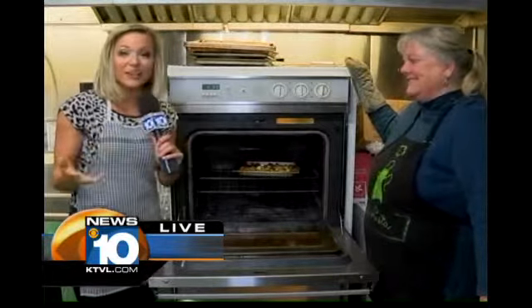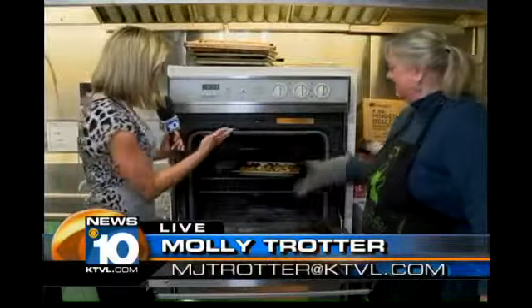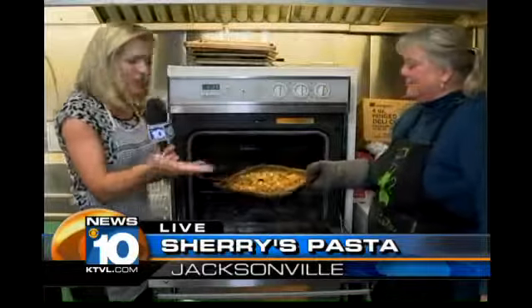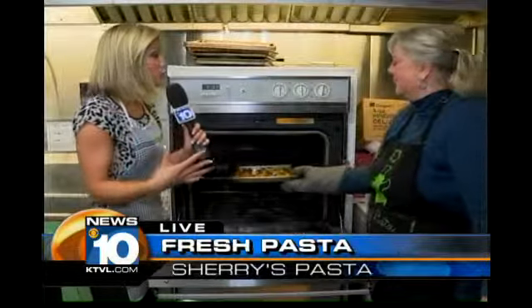We're talking about pasta and sauces that she makes and sells at the local Rogue Valley Grower's Market. Sherry, we got all this fresh garlic here. Let's show the camera — let's show the folks at home what that looks like. Now, that is fresh right there. All this garlic — what sauce would this be going into of yours?